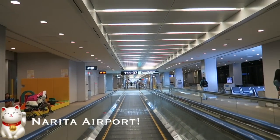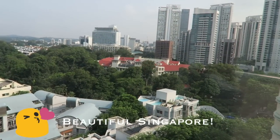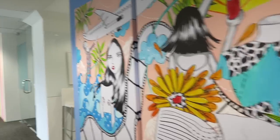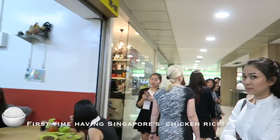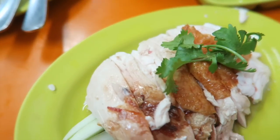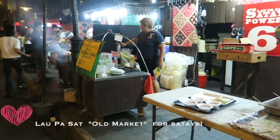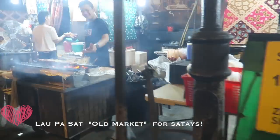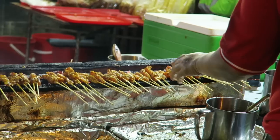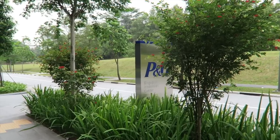I arrived at Narita Airport just now. I'm at the SK2 office here. Hi guys! We are here at P&G's Innovation Center.